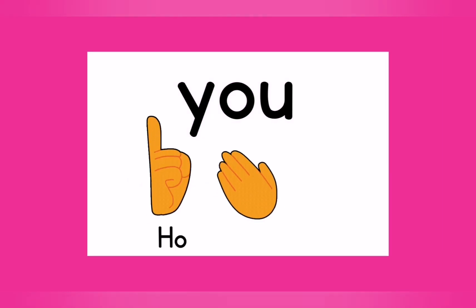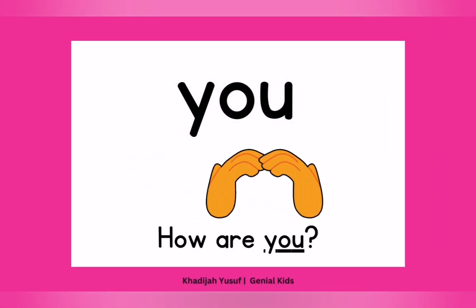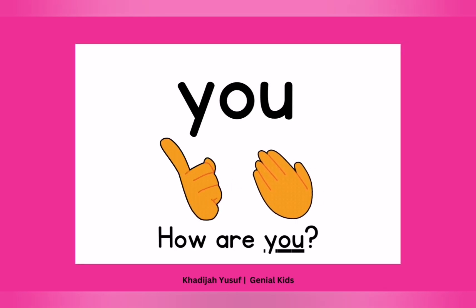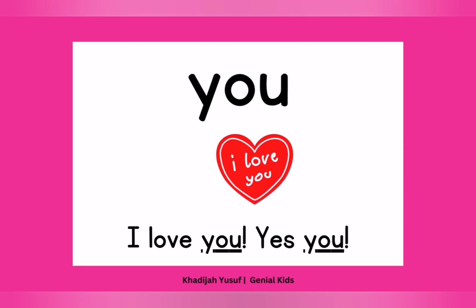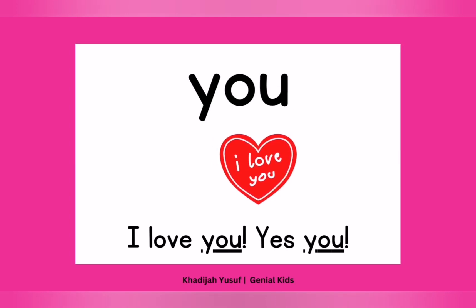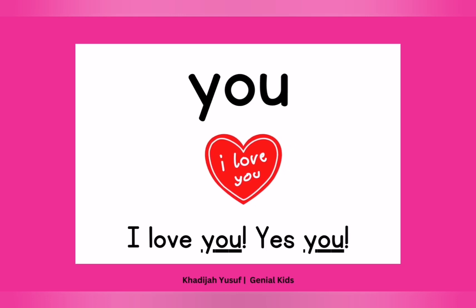Now let's use "you" in a sentence: "How are you?" I'm asking you. How are you? Well done. We can also say "I love you." Yes. I love you. All right. Can you point at "you"? You, you, you, and you. Well done. Good job.